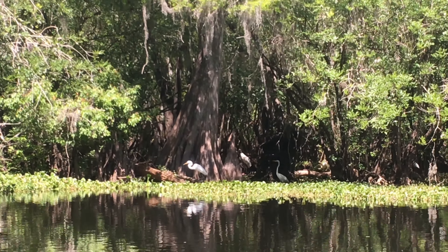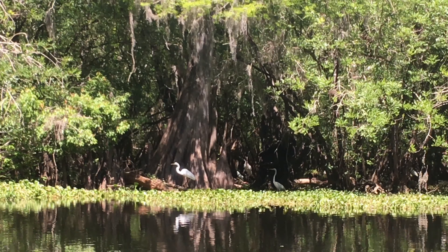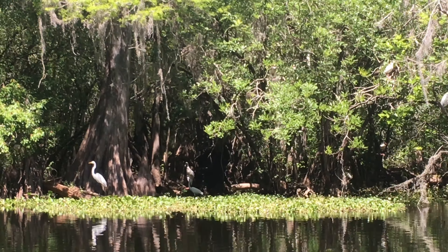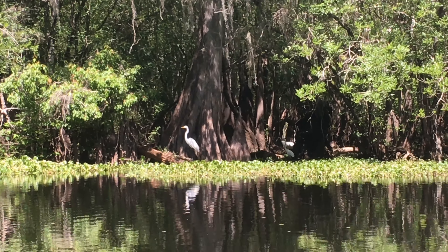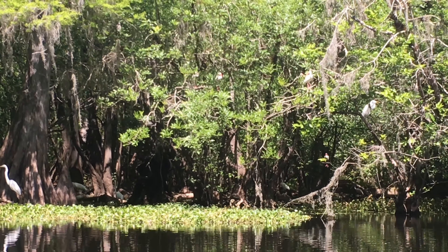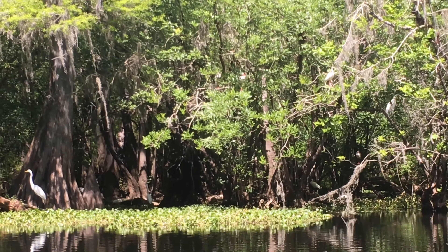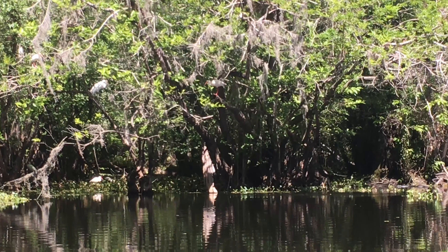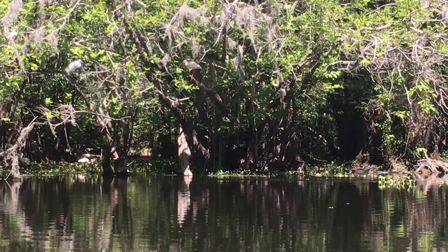An alligator just made a great big splash, jumped in and almost got a bird, and the bird flew off. Lots of birds — unbelievable. Oh, another one. Did you see that? I don't know if you caught that. Look, that was the alligator right there.